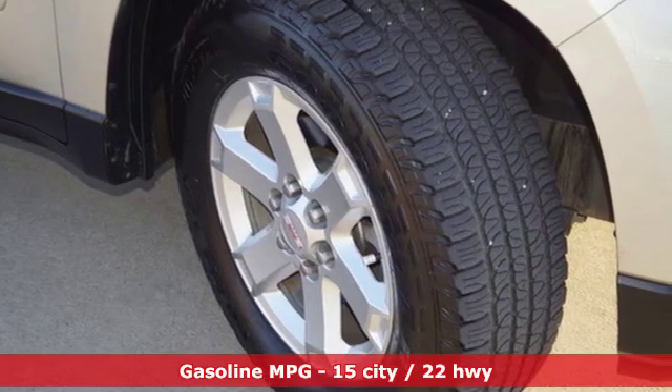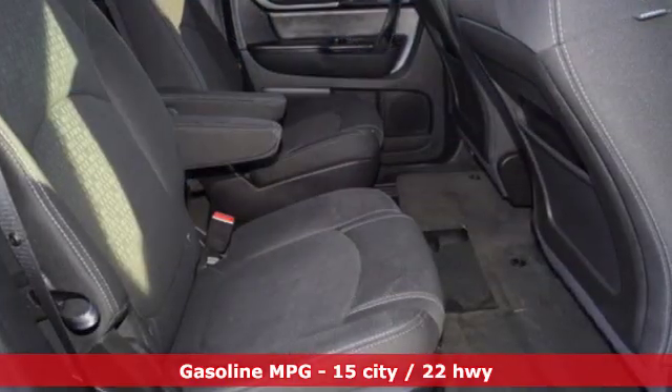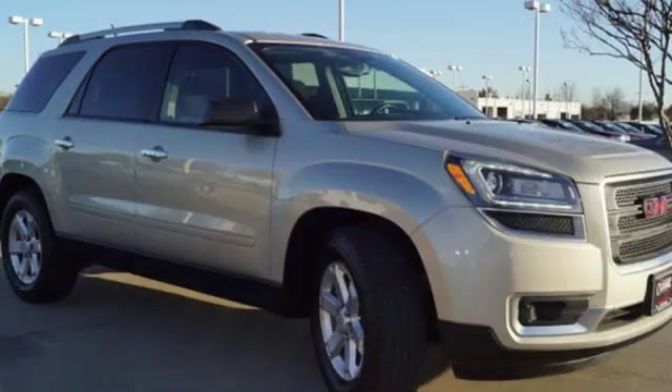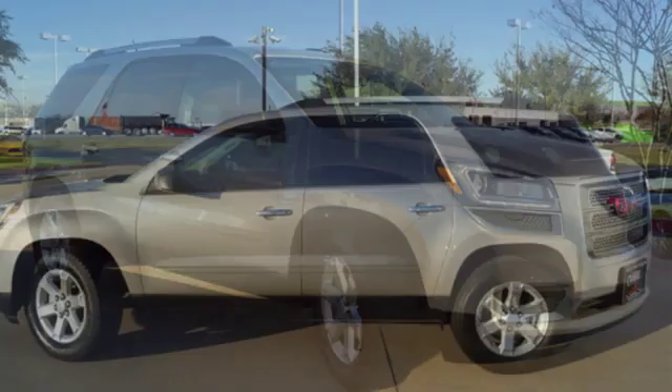Streaming audio, remote engine start, front heated bucket seats, rear parking sensors, wireless phone connectivity, manual tilting steering column, V6 engine, aluminum wheels, gas pressurized shocks,